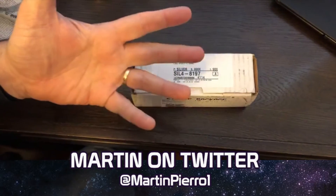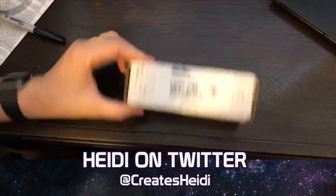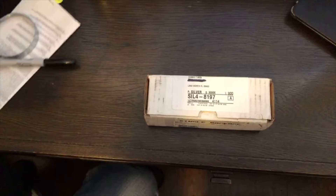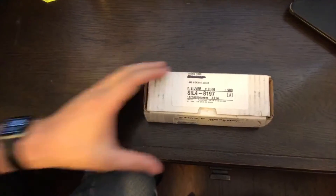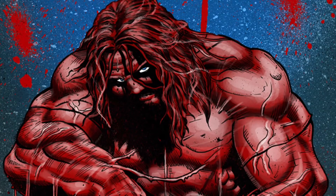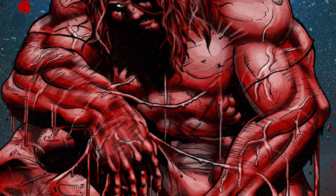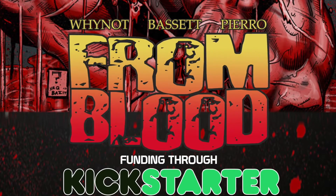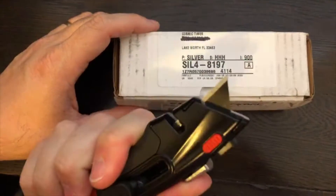Hey, Martin here. I'm here with Heidi. Normally we unbox Kickstarters we backed or things we get online, but today we're gonna unbox what I believe are the rewards for our Kickstarter from Blood. Yes, it's true!